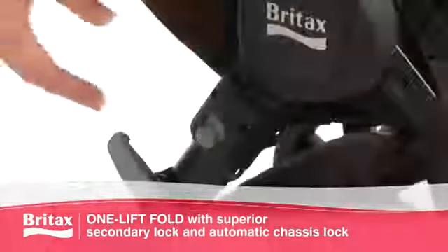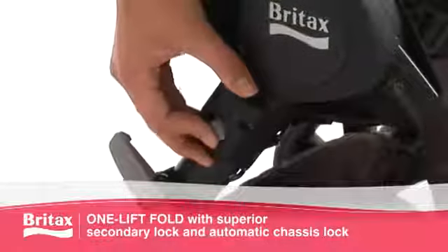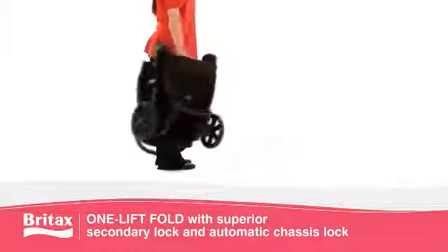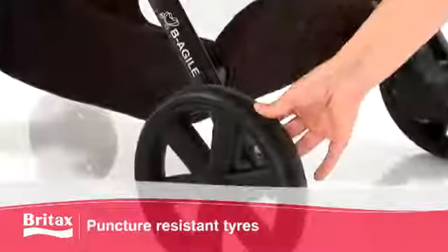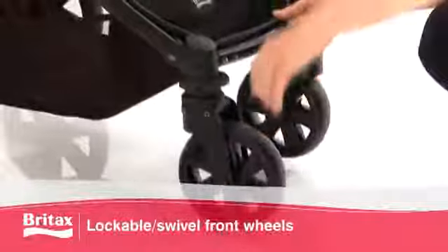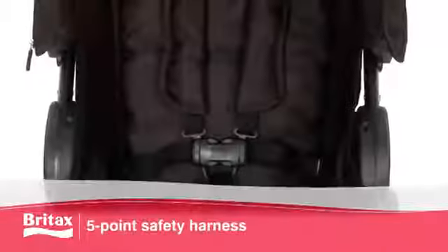The lightweight aluminium chassis features a one-lift fold with a superior secondary lock and automatic chassis lock for fast, safe, and easy folding. Tackle any terrain with the puncture-resistant tires, suspension, and lockable and swivel front wheels.